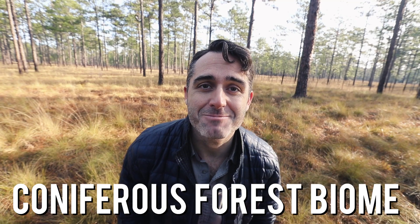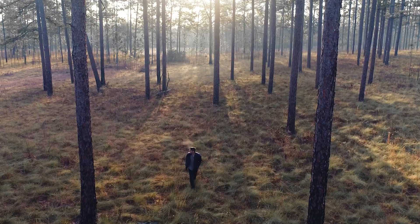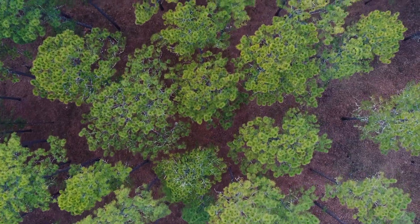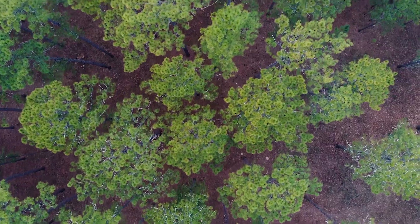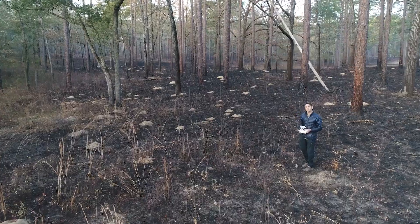We are in the coniferous forest biome right at the moment, and it is amazing! There are a lot of coniferous forests in the United States, all over the world, and you might think that because it's so common, they're not that cool. But these things are adapted to extreme conditions.